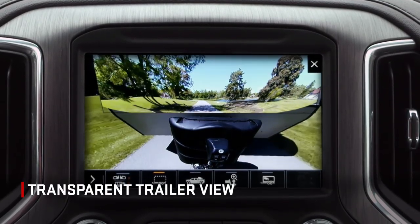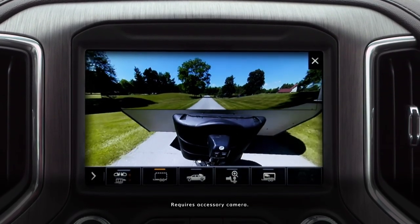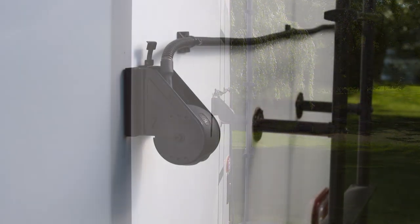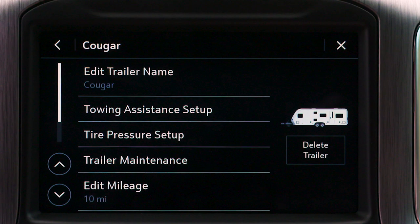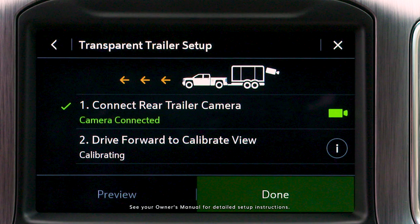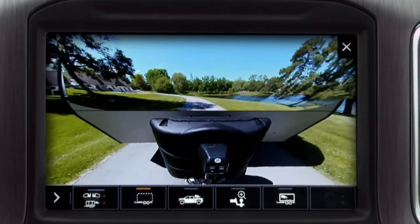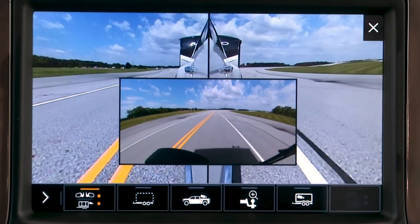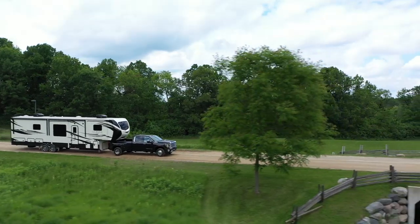Available Transparent Trailer View allows you to virtually see through a compatible conventional trailer up to 32 feet long. Before you use Transparent Trailer, you must install the accessory camera per the provided instructions. Then, create a trailer profile in the trailer app and follow the on-screen instructions to set up towing assistance. After the system has been properly configured, a view from the rear of the trailer is projected onto the front of the trailer itself, allowing you to view the trailer and what's behind it. Transparent Trailer View, Picture in Picture Side View, Rear Side View, and Rear Trailer View can remain on the screen while trailering.